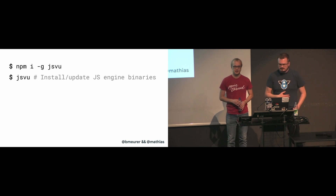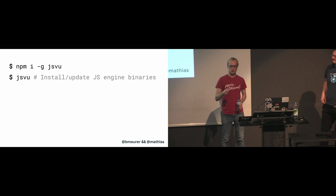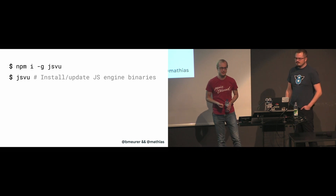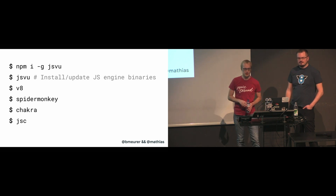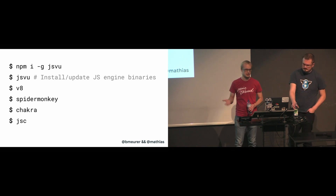Those are the major JavaScript engines out there that are being used in web browsers. If you ever want to play around with these engines directly — without going through a web browser or Node.js — you can install the official binaries for all these engines by using a tool called JSVU. You can install it using NPM, and then you'll have all of these JavaScript engines installed on your system directly.